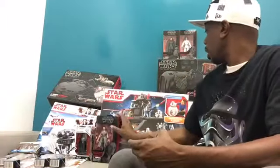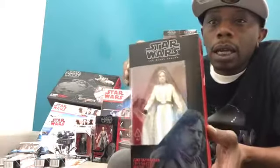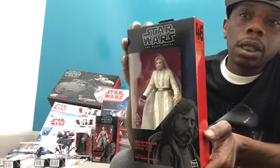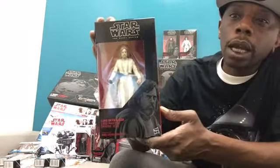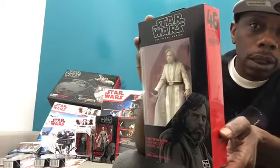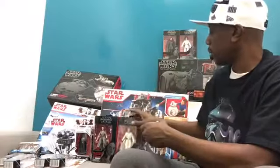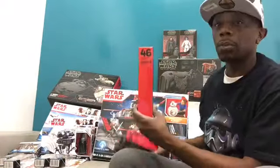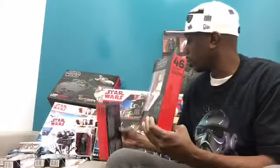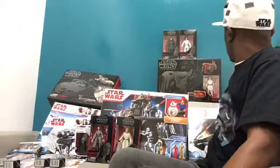And here we have Luke Skywalker Jedi Master, looking grizzled and old with his mechanical hand — very, very cool. Number 44 is Rey and number 46 is Luke Skywalker in the Black Series, so those are the numbers you're looking for if you're trying to track these figures down.